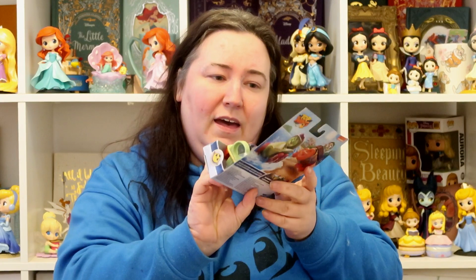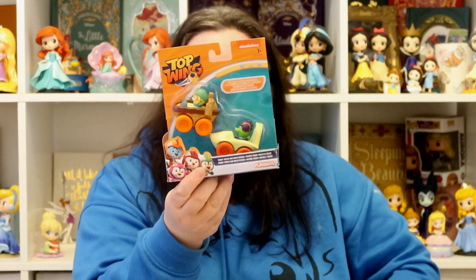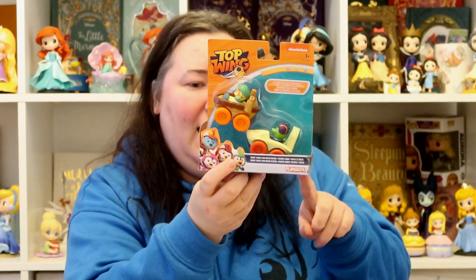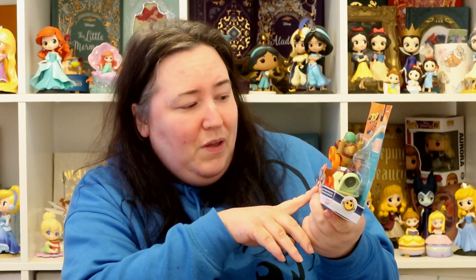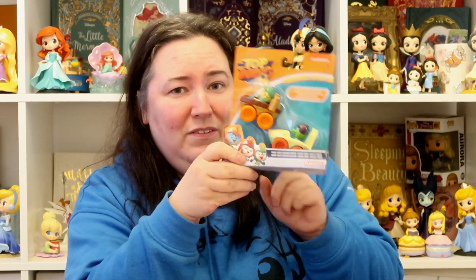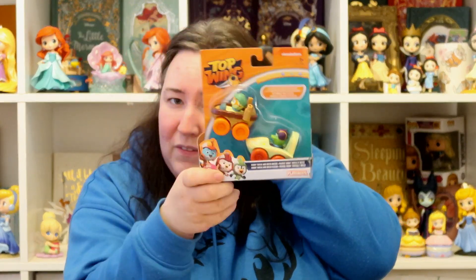There is one thing I'm thinking of splitting between the two stockings: this Top Wings set of two cars. Alice and Leo have all the rest of these cars — these are the only two they didn't have. I spotted this pack in Poundland for two pounds, which is a really good deal as they were originally about ten pounds. I'll probably take them out the box and put one car in Alice's stocking and one in Leo's, since they've got a little racetrack for them.